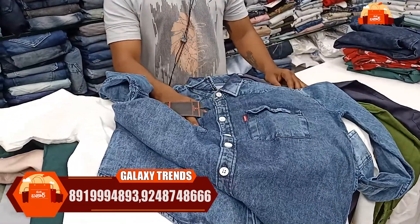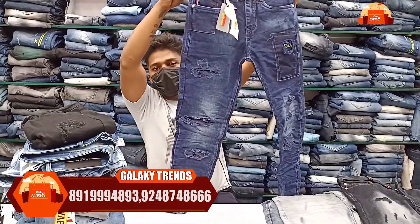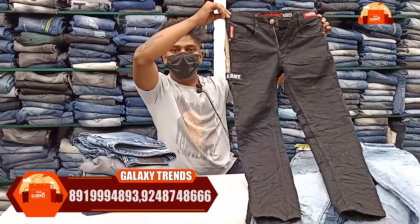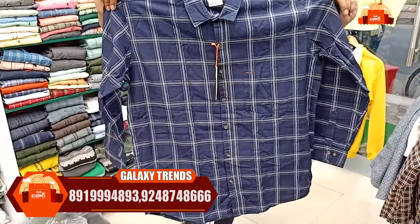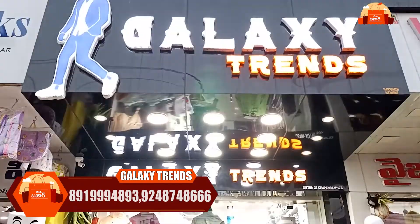Hi, welcome to Patswarg YouTube channel. Today we are going to take a look at Galaxy Trends. Here we are going to take a look at branded T-shirts, jeans, and other brands with different models and types. Let's take a look at AUSRL and other models. Friends, we are going to take a look at our model shop in Gandhinagar.